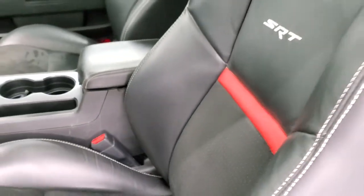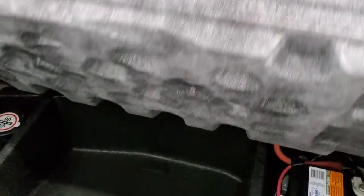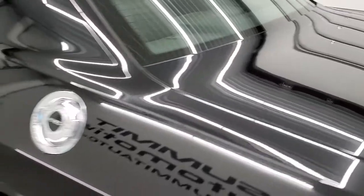We'll take a quick look at the trunk. The trunk area is nice and clean — it does have the sound group with the Kicker subwoofer back here. This one comes with the tire inflator kit, and your battery is back here as well. Very nice and clean back there, and those seats do fold down for extra storage.